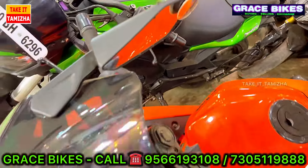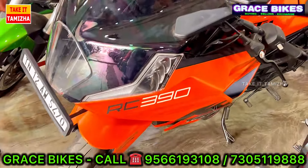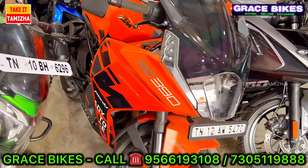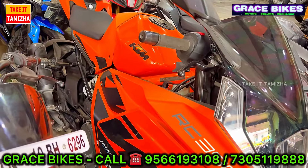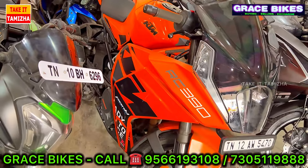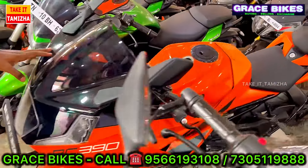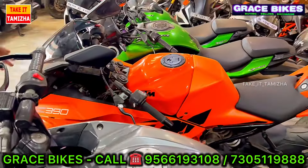Next, we have an RC 390 latest Gen 2 model from 2023. It has about 7,000 km. The price is about Rs. 2,68,000, slightly negotiable. The asking price is around Rs. 3,00,000.